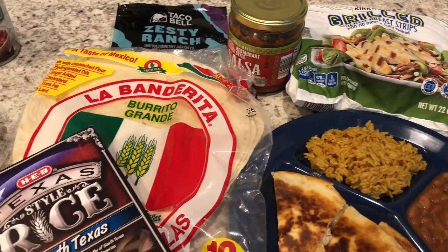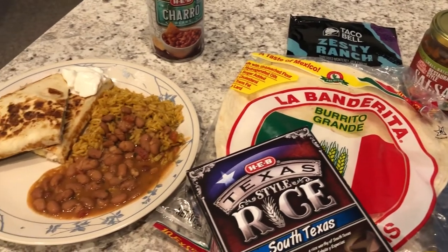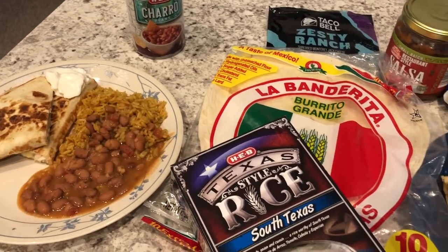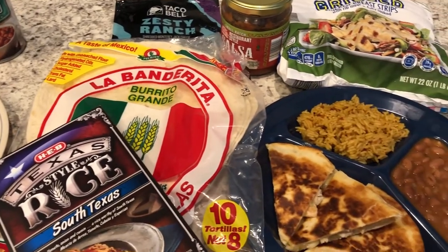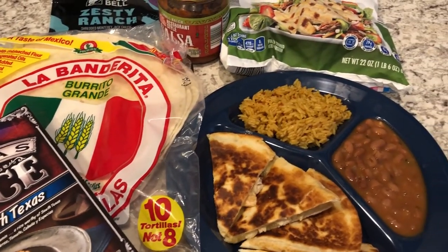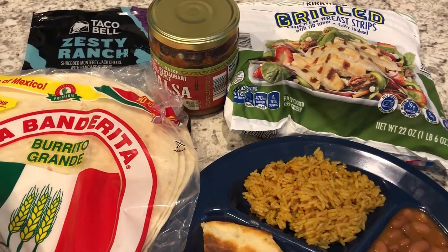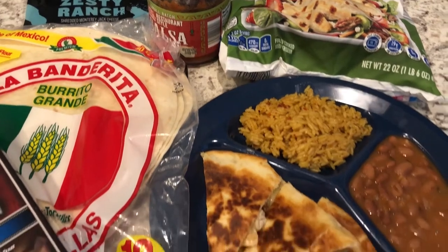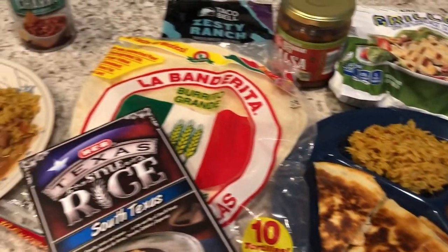Hey guys, welcome back to another week of What's for Dinner. My name is Andrea with Foodimentary, Adventures in Food. Our What's for Dinner videos come out every single Tuesday. In our household it's me, my husband, and our six-month-old baby. We've been focusing on trying to use up stuff from our freezer, pantry, and refrigerator, and this week is no different. We are starting off our week with quesadillas, and I had everything on hand.